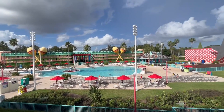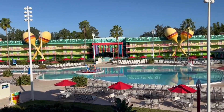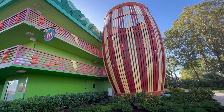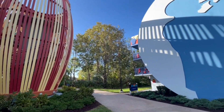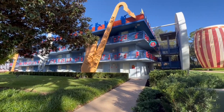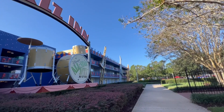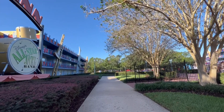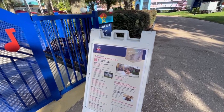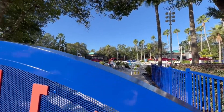First up is the pool area. As you can see from this bird's eye view, there are plenty of chairs and the pool typically is empty throughout the day. The theming is very apparent throughout the property and each building has its own vibe. If you are staying in a preferred room, those are located closest to the transportation and food court. If you have a standard room, you may have quite a walk to get to transportation every day. There are a number of complimentary activities found throughout the resort, including pool games, trivia, and even movies under the stars.